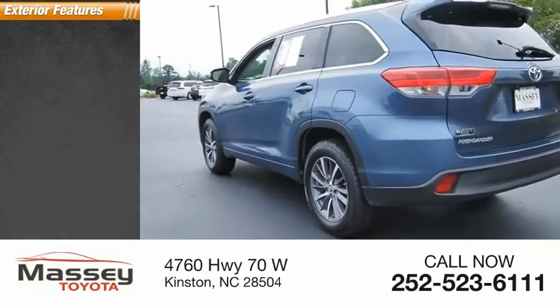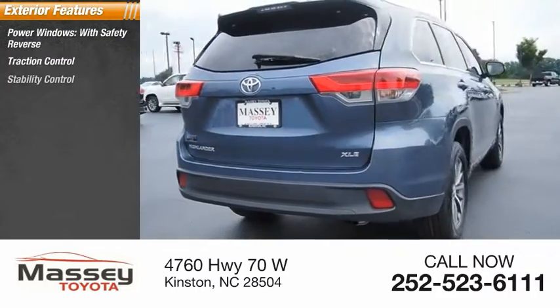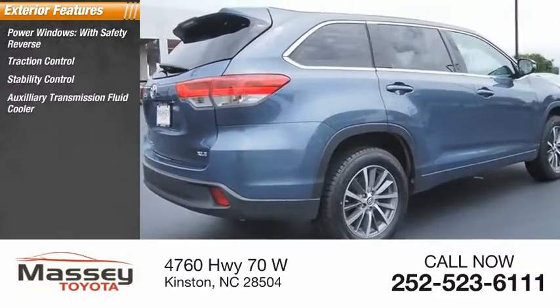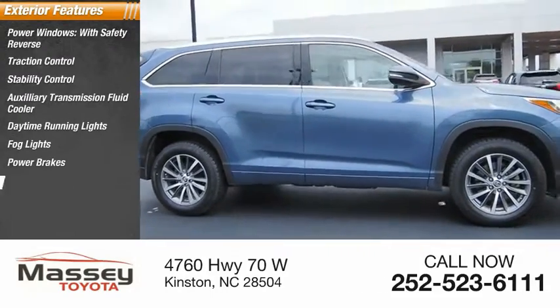Here are some of this vehicle's great options: power windows with safety reverse, traction control, stability control, auxiliary transmission fluid cooler, daytime running lights, fog lights, power brakes, and braking assist.